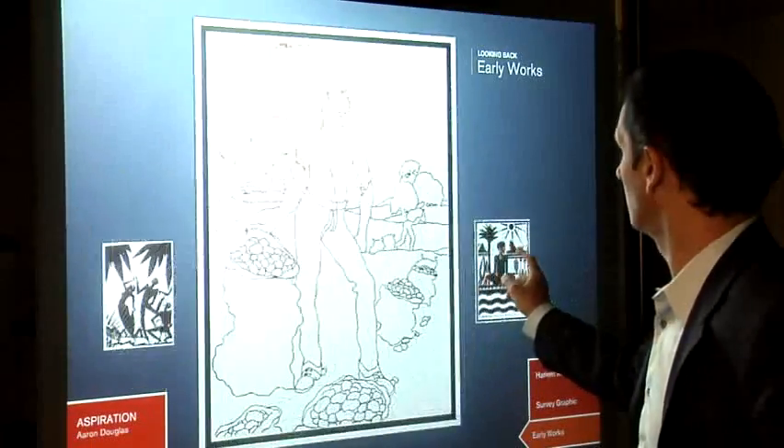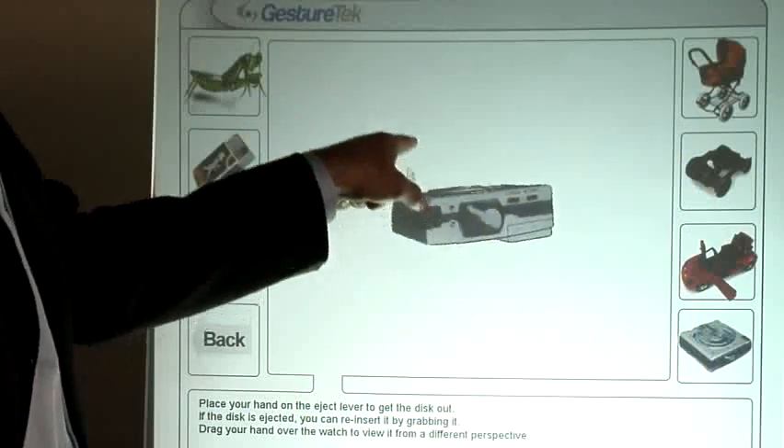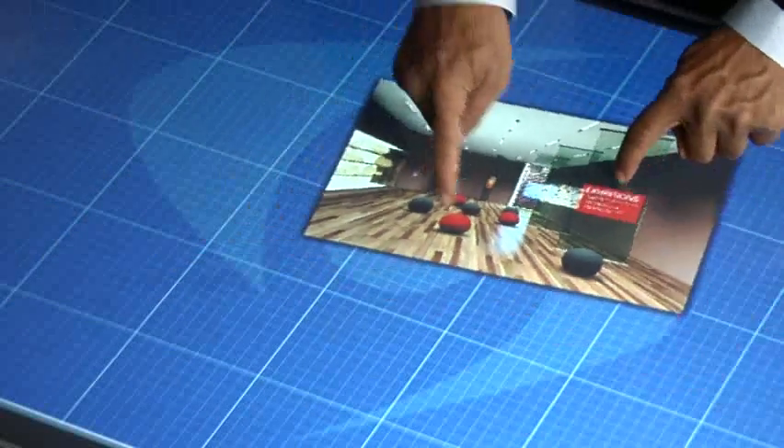GestureTech's patented illuminate series of state-of-the-art display systems deliver a floating surface to navigate traditional multimedia. They can also deliver the power of GestureTech's pioneering work in multi-touch interactivity.